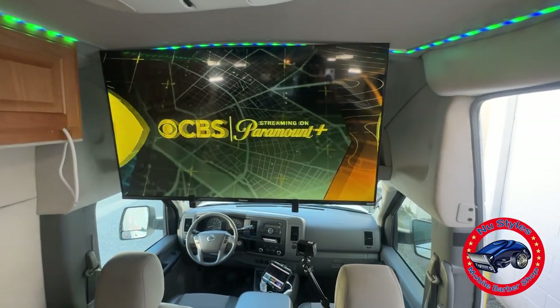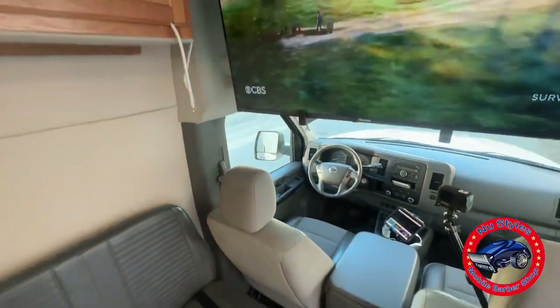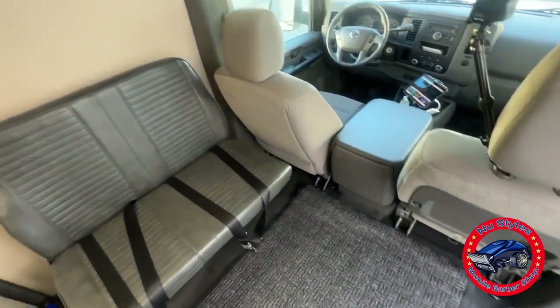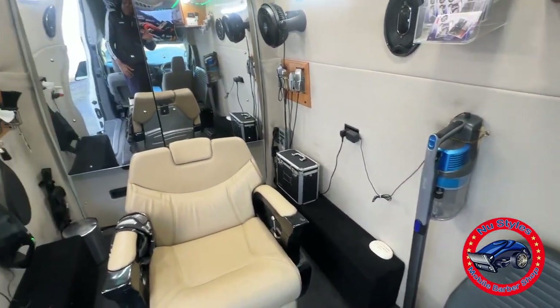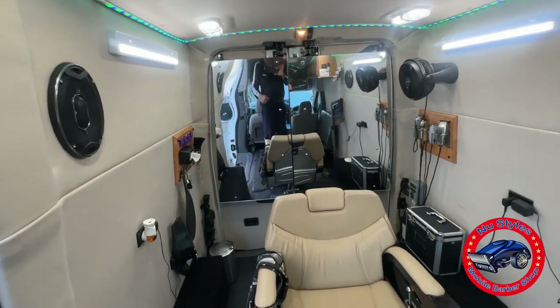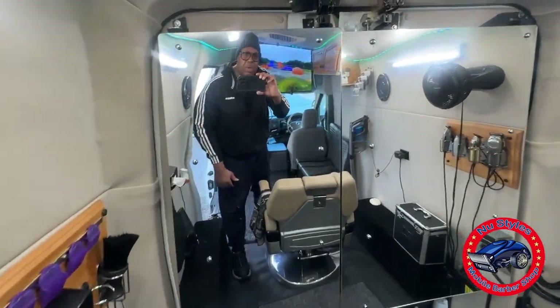We got the TV in here for the customers to relax, watch a little TV while they're getting their cuts. Got a small waiting area, nice and clean, nice and comfortable. Got nice lighting in here and a nice big mirror so the customers can see and so I can see when I'm cutting.